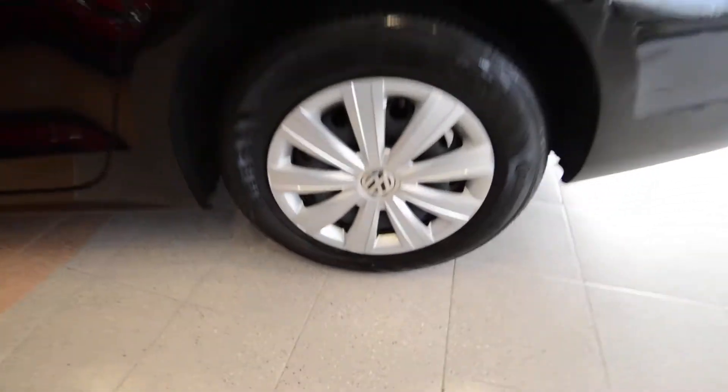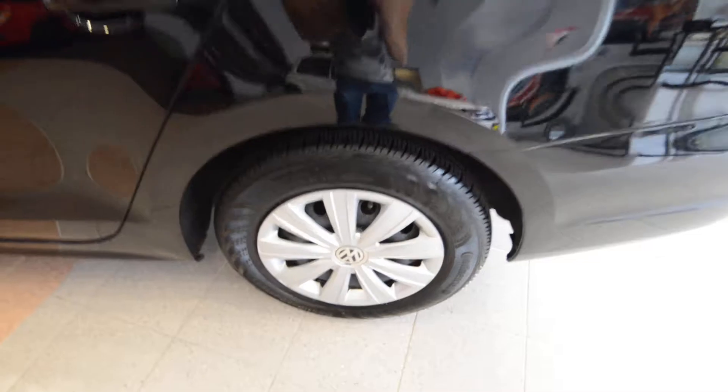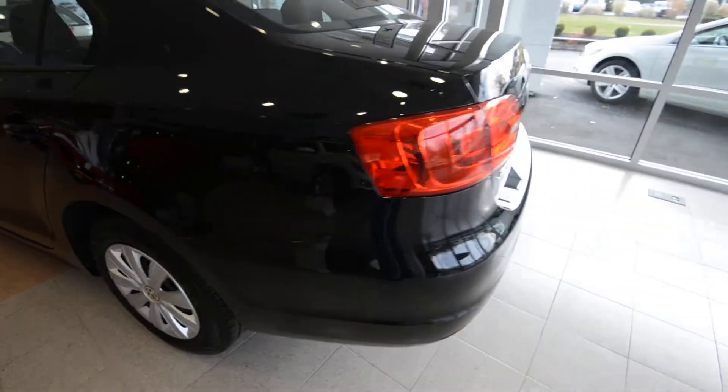Let's get to the wheels. Four-wheel disc brakes, and you've got 15-inch steel wheels with full covers. They get the job done, and again the car is in awesome shape.